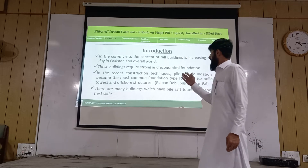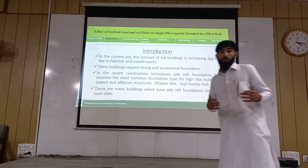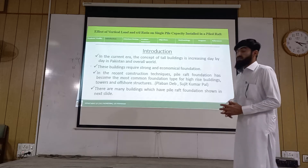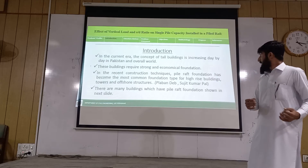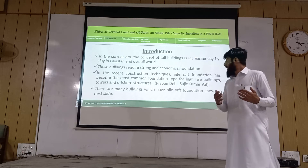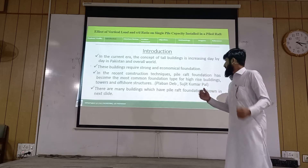Coming to the introduction, the concept of tall building construction is growing day by day throughout Pakistan. These buildings require a strong and economical foundation. In recent construction, the piled raft foundation has become the most common foundation type for high-rise buildings, towers, and other structures.